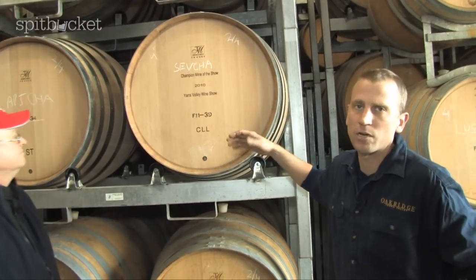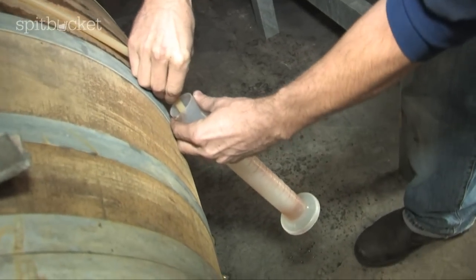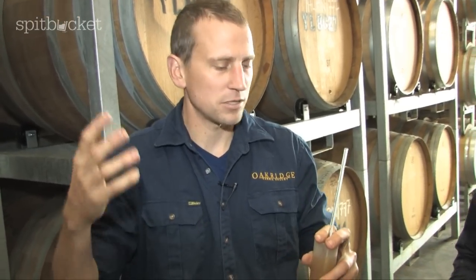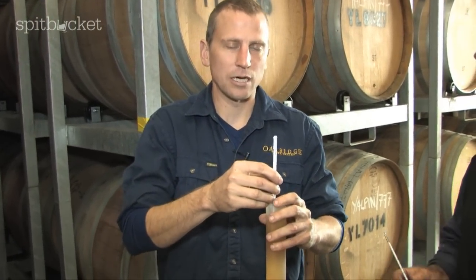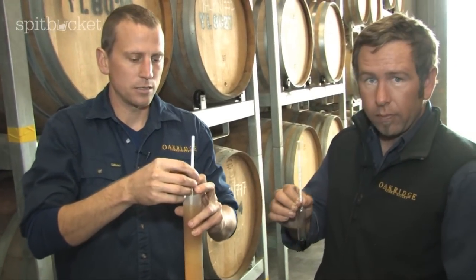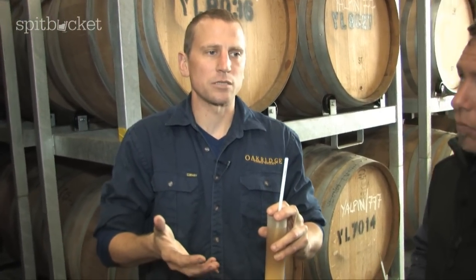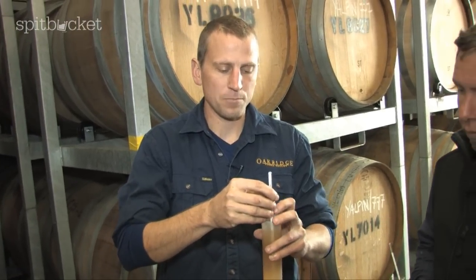Once fermentation is complete and there's no more sugar left, we go off to barrel. We have a mixture here of barriques at 225 litres and hogsheads at 300 litres, and also these big puncheons ranging between 450 and 500 litres. Twice daily we'll monitor temperature and also measure in baumé, which is a scale for measuring density — it's a sugar measurement that gives an indication of how fermentation is tracking.